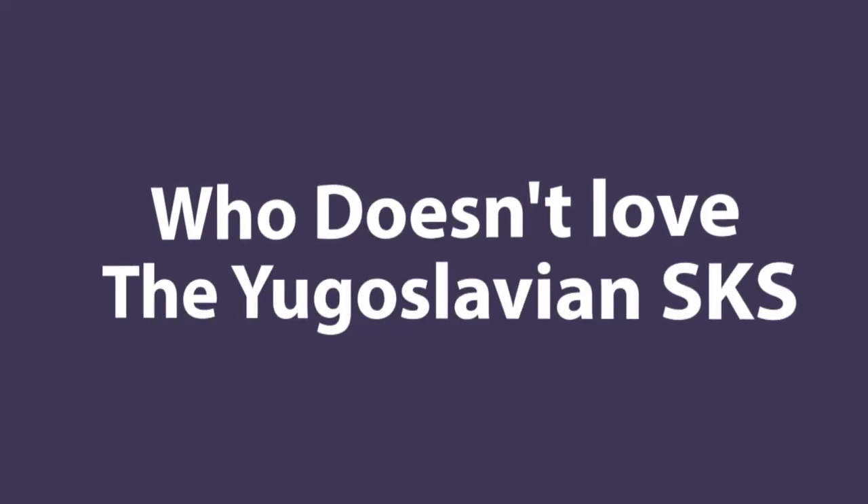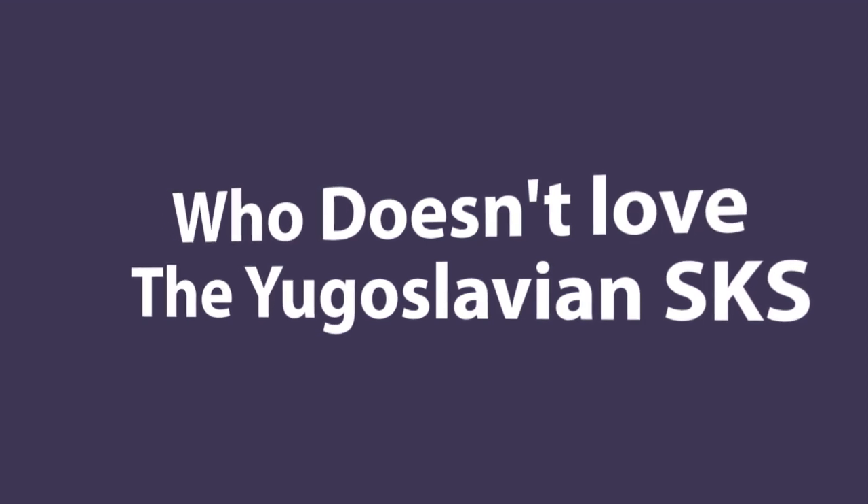Welcome to the Keep A Lookin' YouTube channel. Today let's talk about the SKS and then upgrade one.